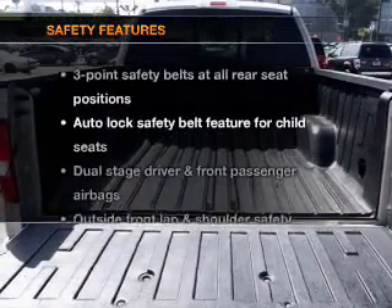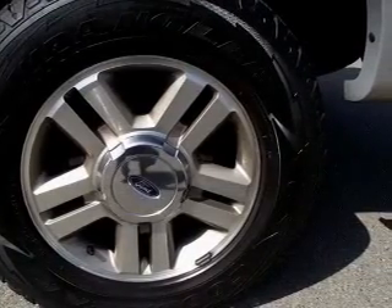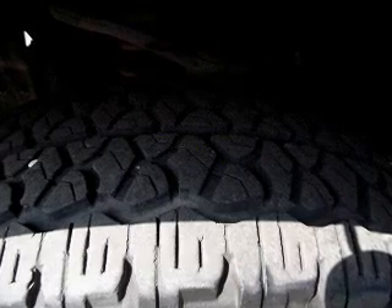If safety is a high priority, rest assured knowing these top safety components are included: passenger airbag. Call today to schedule a test drive.